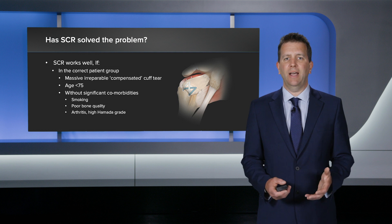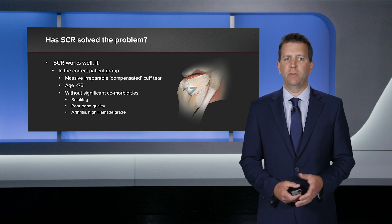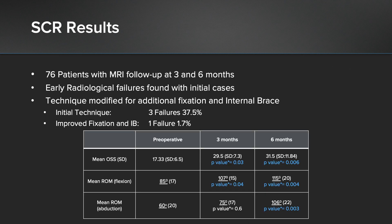SCR has solved the problem for the correct patient population. For the younger patient, less than 75, with compensated rotator cuff repair without comorbidities, it's a very good option. I looked at my results for superior capsular reconstruction over 70 to date, and I MRI scanned everybody at three months and most at six months. I did find that even though the patients are doing very well on the MRI scan, occasionally I had some failures on the medial side.